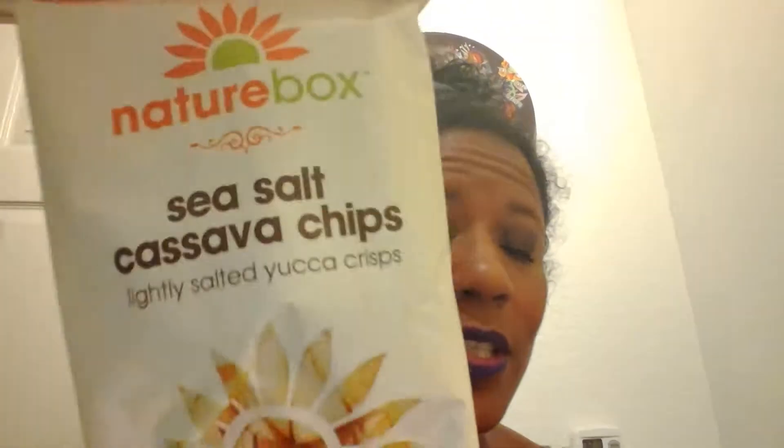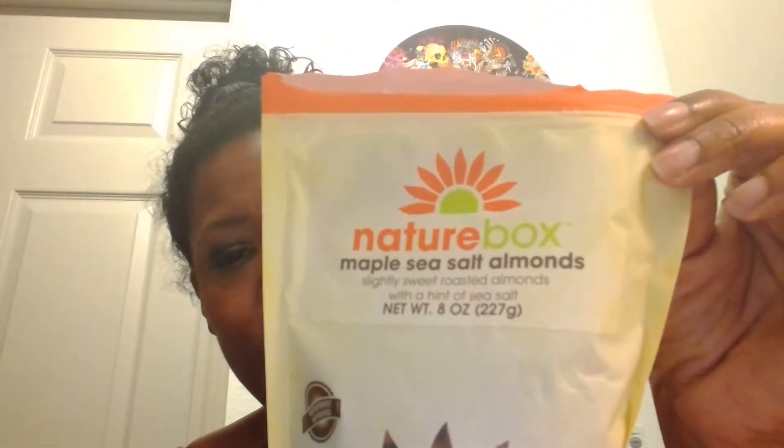I ordered two bags of sea salt and vinegar veggie chips because they're amazing and delicious, so I ordered two bags in my bonus box. I also ordered these 18 karat gold carrot chips - they were really really good, thinly sliced and crisp, but not a resealable bag so I have to put them in a Ziploc bag. And I ordered some sea salt cassava chips - a month or two ago I ordered the salt and vinegar cassava chips, they were delicious. I love the texture of cassava, so I ordered them again in a different style. Same chip. Maple sea salt almonds - amazing.